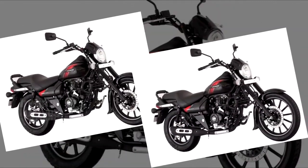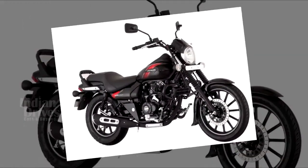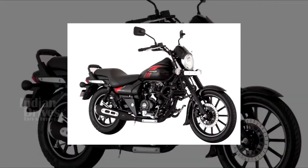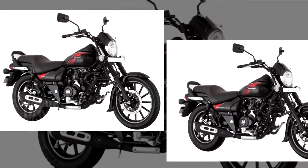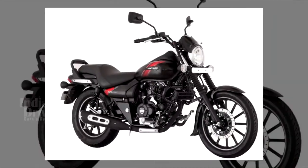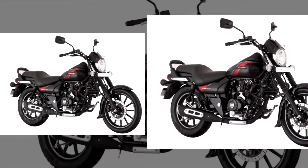The 2018 Bajaj Avenger 220 has been priced at Rs 93,466. For this year, Bajaj has only updated the Avenger 220 since it is the better-selling variant of the bike. The updated 220 gets a host of additions, most important among them being a new headlight with LED daytime running lights and a digital backlit instrument cluster.